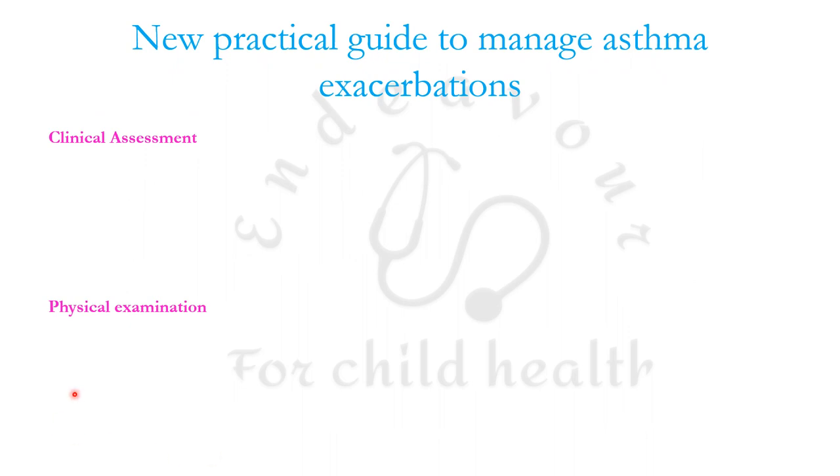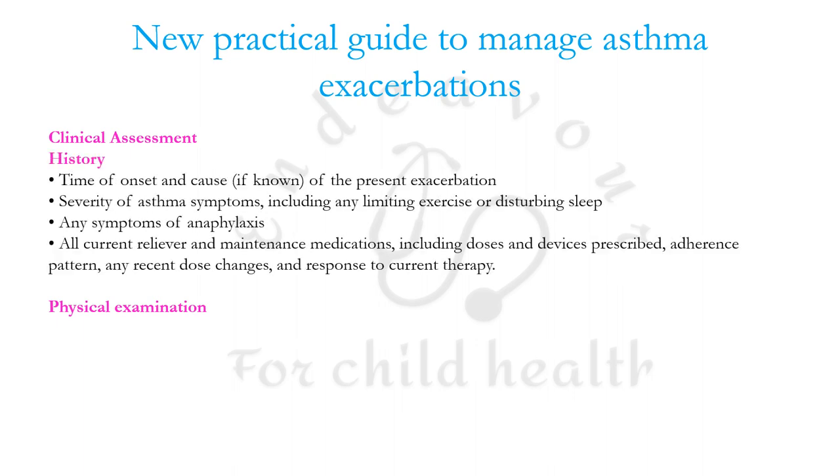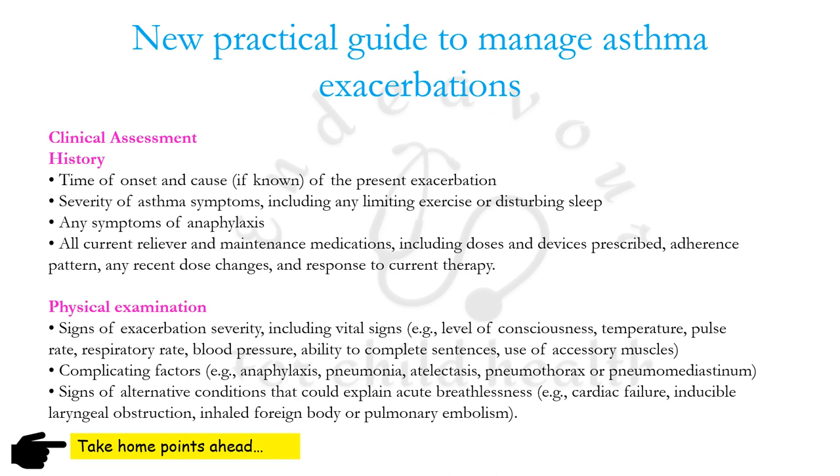GINA has issued a new practical guide to manage asthma exacerbations. Take a history of time of onset, severity of symptoms, any symptoms of anaphylaxis, and all current reliever medications including doses, devices, adherence, recent dose changes, and responses to therapy. On examination, look for exacerbation severity, vital signs, complicating factors, and signs of alternative conditions explaining acute breathlessness — such as cardiac failure, acute laryngeal obstruction, inhaled foreign body, or pulmonary embolism.